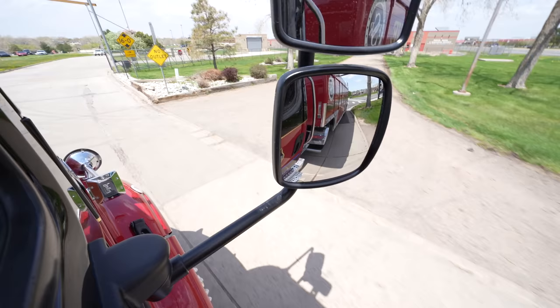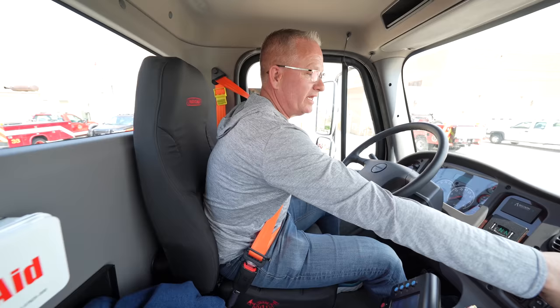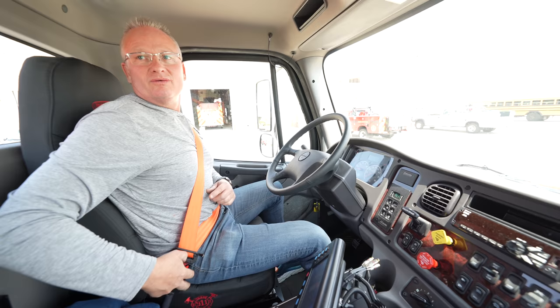All right. Pull my parking brake — trailer brake comes on automatically and here we are. Had a good drive.